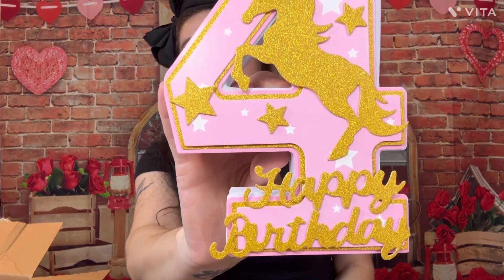This little number four has a unicorn on it and says happy birthday. It also comes with these three little flowers you can arrange anywhere on it. That's another little centerpiece item to go with her unicorn party theme.